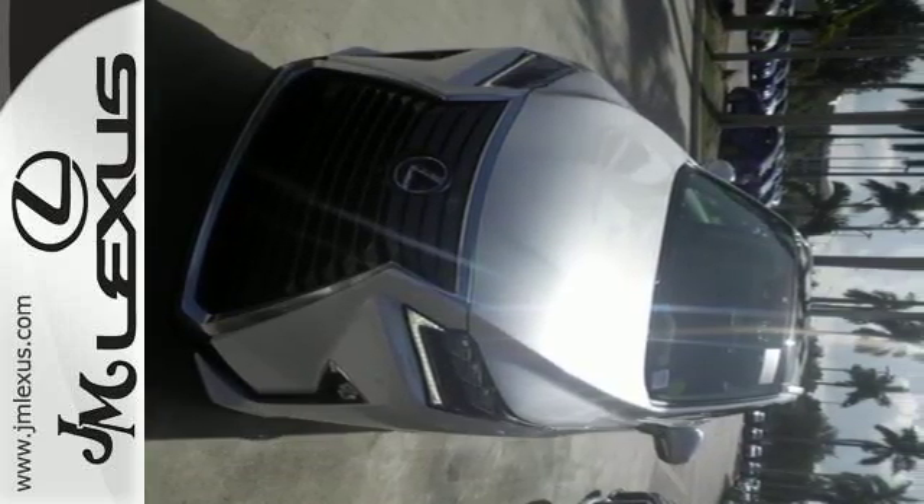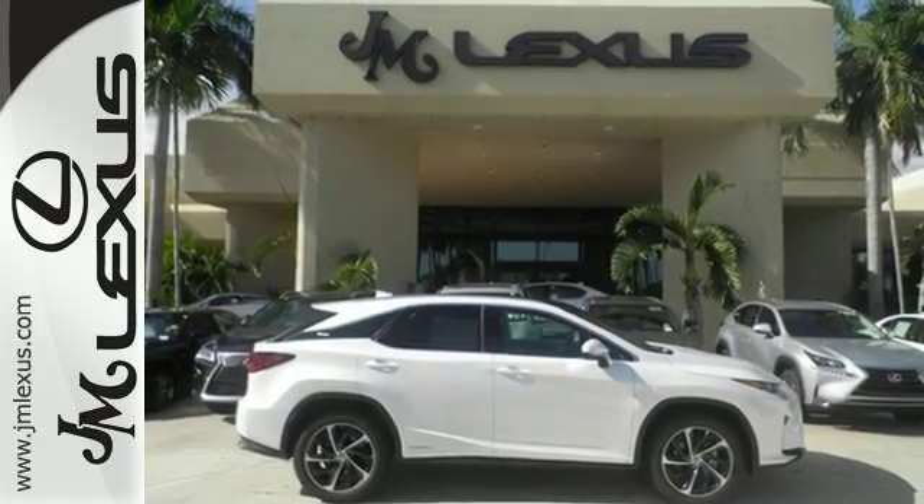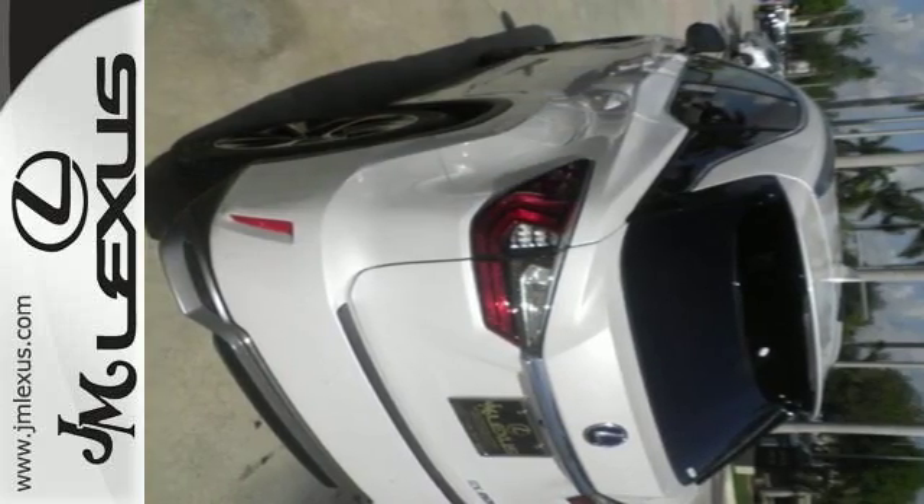The performance is matched with interior elegance featuring an abundance of accoutrements, like heated and ventilated seats, home-link, and Siri eyes-free.